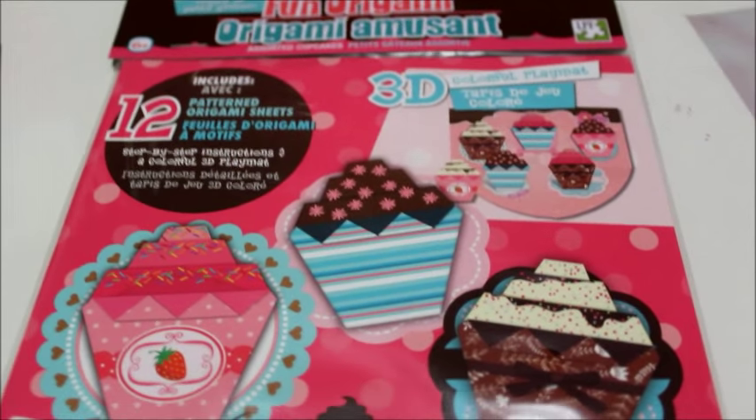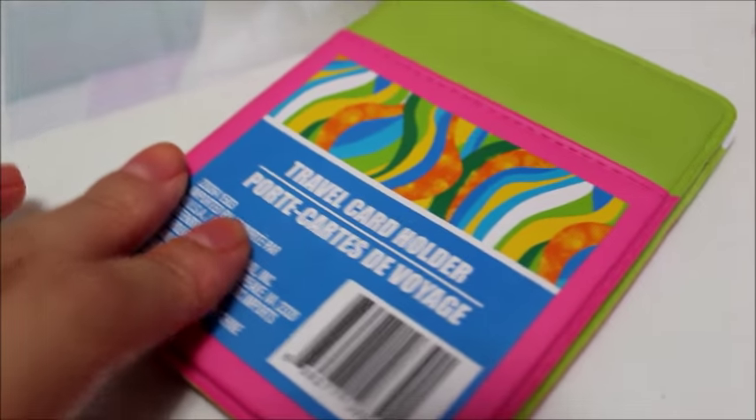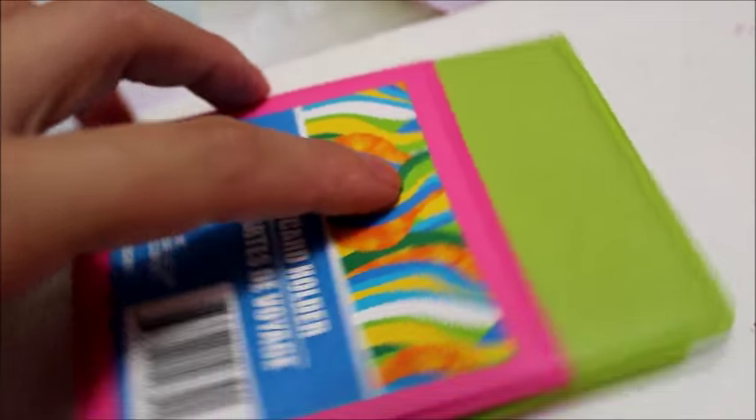I found this really fun-looking origami cupcakes kit — it comes with 12 cupcakes and I just wanted to try it out. It looks like a lot of fun to do. I also found a really cute travel card holder — I love the color combo of pink and green.